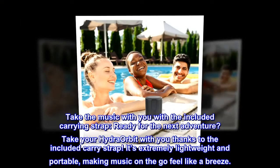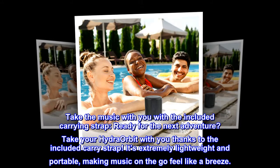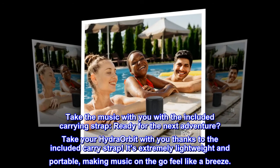Take the music with you with the included carrying strap. Take your Hydra Orbit with you thanks to the included carry strap — it's extremely lightweight and portable, making music on the go feel like a breeze.